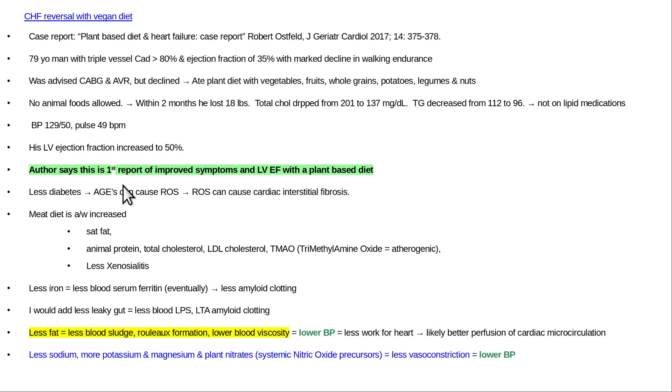Ostfeld says this is the first case report of improved symptoms and left ventricle ejection fraction with a plant-based diet. Some of the proposed mechanisms include lowering the intensity of his diabetes, reducing advanced glycation end products, lowering reactive oxygen species and oxidative stress, and helping prevent the development of cardiac fibrosis.